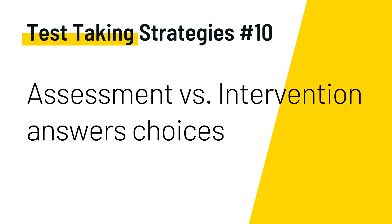Last but not least, test-taking strategy number ten: assessment versus intervention. As you go through test questions, ask yourself: is the question asking for assessment or intervention? Are the answer choices focused on assessment or intervention? Narrow it down, cross out the answers, and finalize your correct choice. If you want me to create more content and videos, go ahead and click the like button, share, and subscribe to the channel. Thanks for watching.